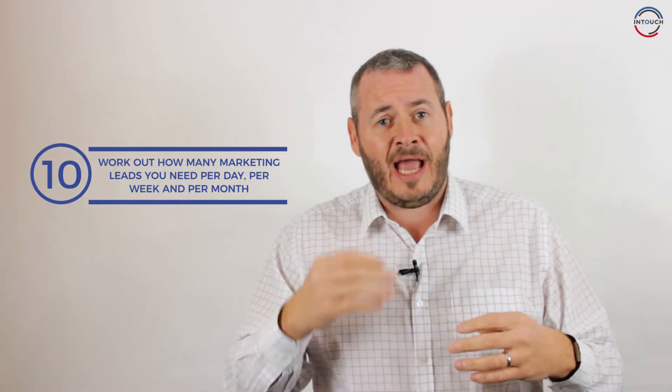The final stage is: once you've identified the amount of marketing leads you need to convert into prospects, and move between stage to stage to hit your target numbers, you can now work backwards and define how many leads you need per day, per week, per month in order to hit that sales target. The target you've set is not going to happen unless you go through this process — and this process is the best way to ensure that the targets you've set are going to be delivered.